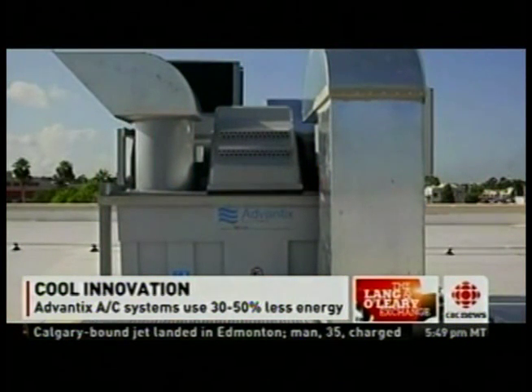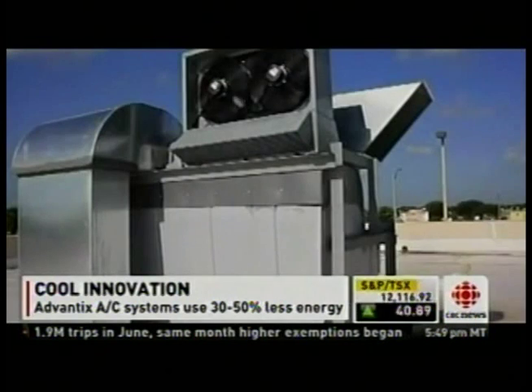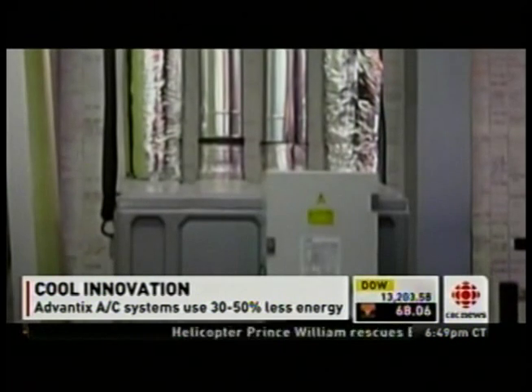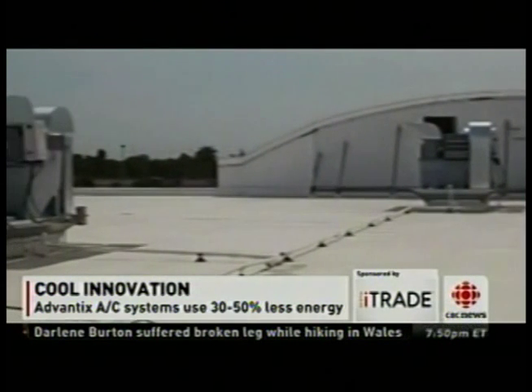That's right. The classic air conditioning system really has seen very little innovation over the last 20 or 30 years. What our system does differently is it capitalizes on the second function of air conditioning. Most people don't realize that air conditioning actually does two things: it drops the temperature of the air and it dehumidifies the air. Our system is much more effective at doing that by combining a salt solution with a regular air conditioning system — the salt absorbs the humidity out of the air.